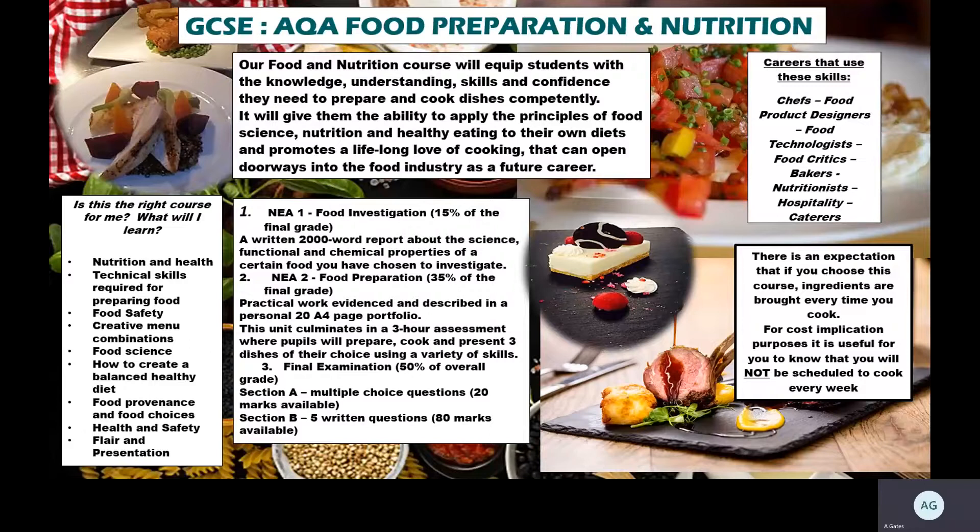The theory is covered through the practical work as well, so you will do practical exercises to understand and embed the theory knowledge that you gain. You're going to be looking at nutrition and health, how you use technical skills for preparing food within the kitchen, food safety, development of creative menu combinations, experimental food science, healthy and balanced diets, and food provenance. The key thing is you're getting the ability to apply the principles of food science, nutrition, and healthy eating in your own diet, to help promote a lifelong love of cooking.